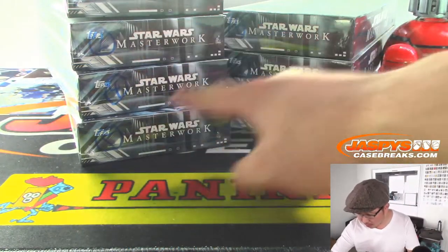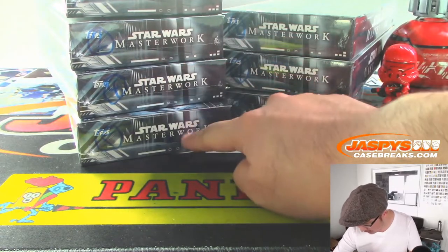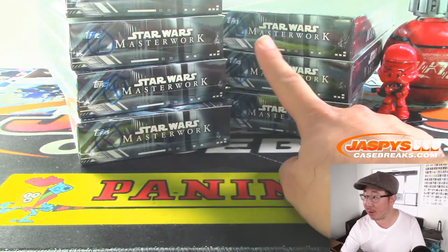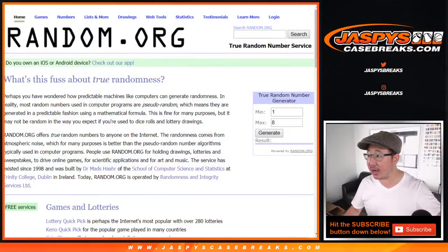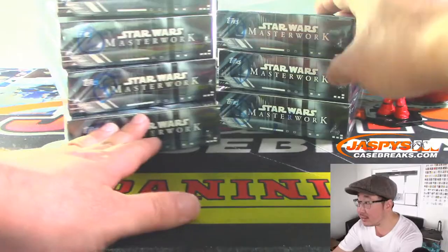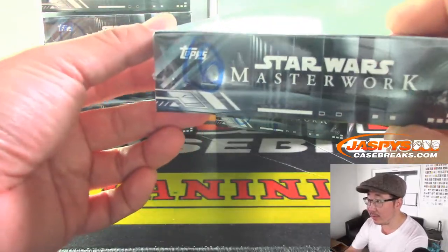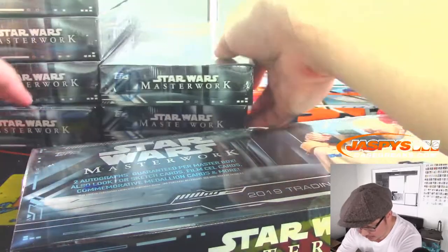Jason numbered these one through eight. We only did one box out of here, so we're going to generate a number between one and eight, John, and that's the box we're going to do for you. And it's going to be box six right here - box six. That's Jason's six right over here. Let's slide these other boxes over.